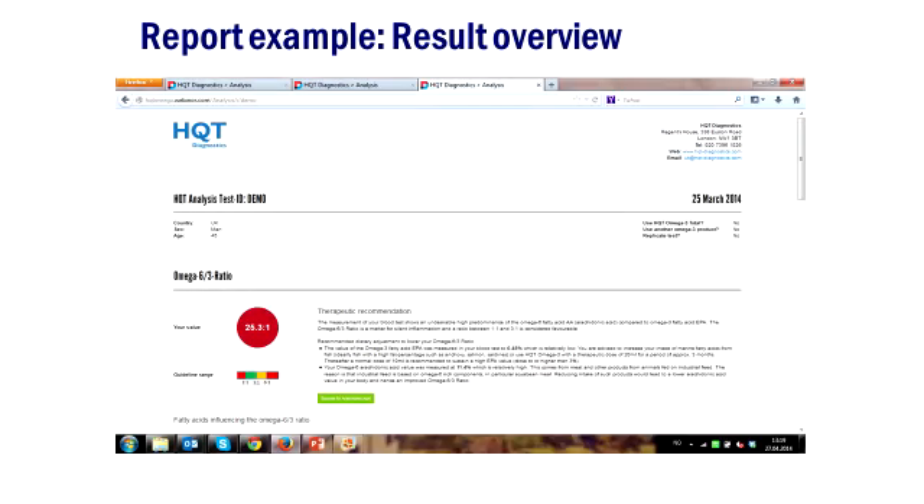Cutting down on soya and corn is recommended. The health professional receives a report showing all 26 fatty acids, reflecting the food you've eaten over the past 60 to 90 days, along with the omega-3 index, the omega-6 to omega-3 ratio, and dietary advice such as taking more fish oil, eating more fish, and reducing soya and corn.